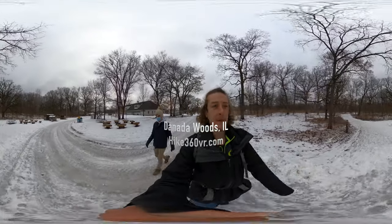Hello friends, family, and followers. It's Hike360 here and I'm here to bring you a new 360 view at Danida Forest Preserve in DuPage.